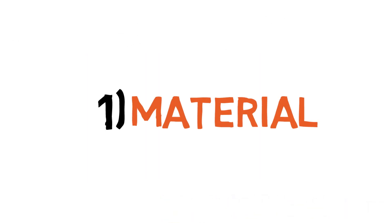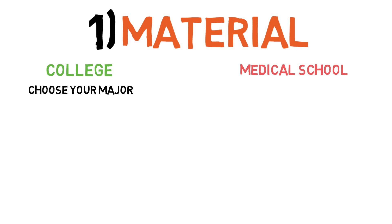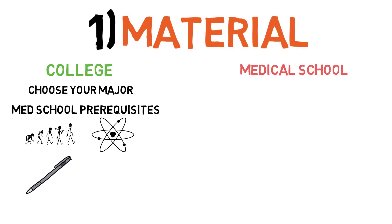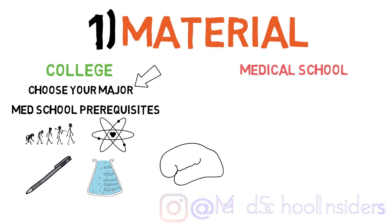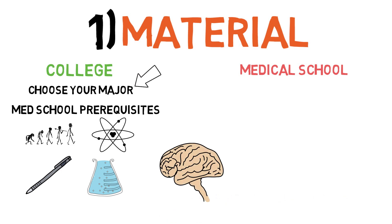Let's first begin with the material you will be learning and studying. In college, you have control over what you want to study in terms of your major; however, you must complete a set of prerequisites in order to apply to medical school. These include one year of biology, physics, English, general chemistry, and organic chemistry. Overall, the difficulty and amount of material you need to learn is highly dependent on your major. I personally majored in neuroscience, which was fun for me because it was conceptually challenging, relying less on rote memorization and more on critical thinking. There was also a good amount of overlap between the prerequisites of my major and for medical school.